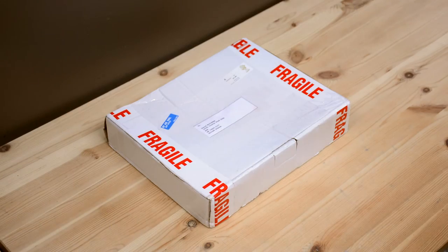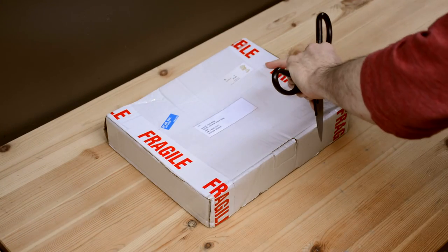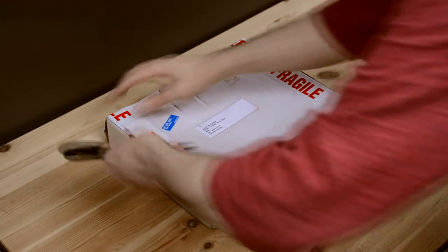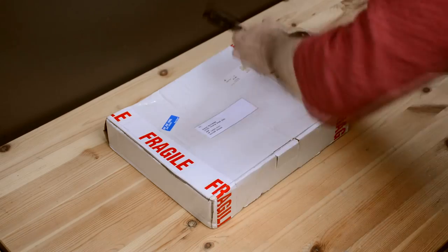In fact, I ended up contributing more than I have for any other project, at a level that earned me a brand new C64 game, Tiger Claw, on a cartridge manufactured exclusively for backers of the project.